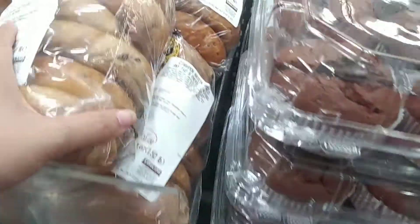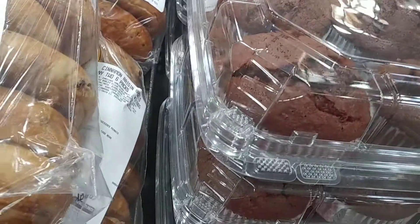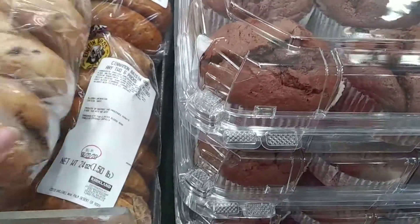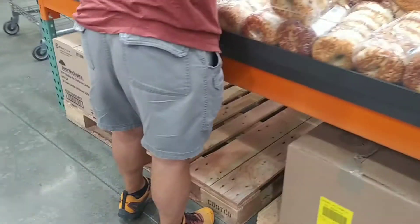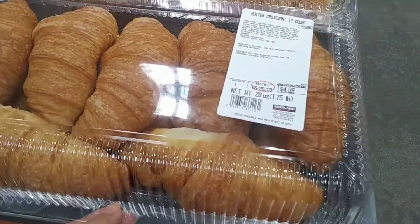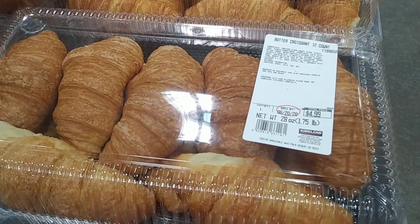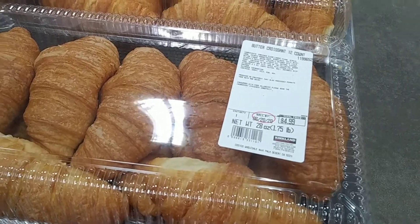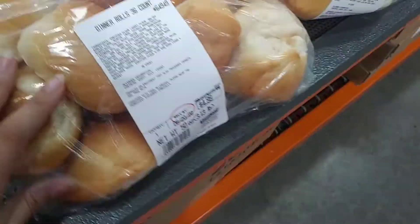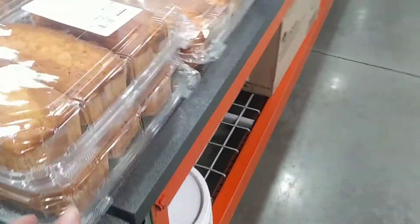They've got bagels as well — different kinds — also two for $6, so you get 12 of them for $6. The great thing is you can mix and match any flavor. They've got croissants for $5 — I love croissants so much, so I'll be buying those. And they've got a whole big bag of dinner rolls for $5 as well, and they're soft.